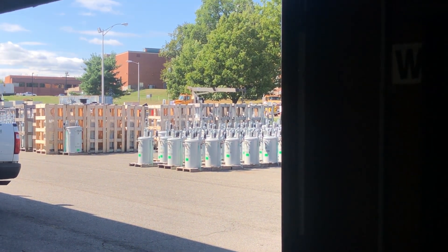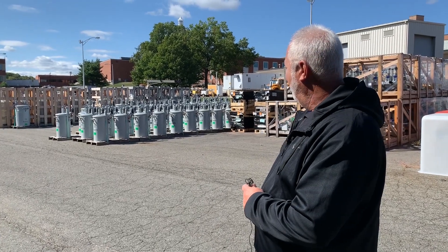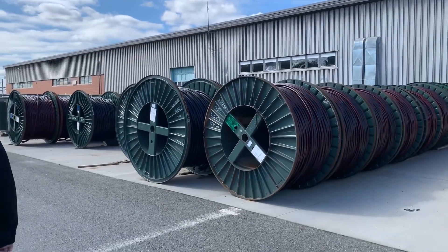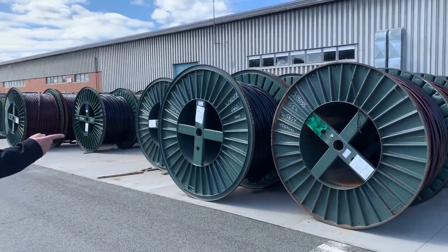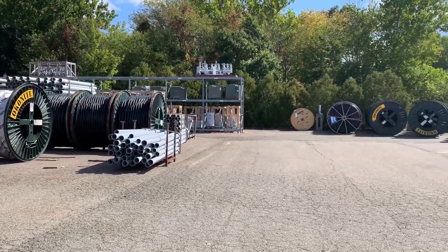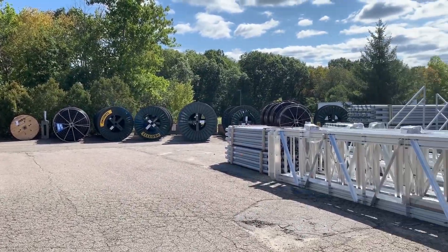We also have about 300,000 square feet of outside storage. On this side of our building, this is mostly your overhead transformers. As you can see, we have hundreds of reels of cable out here that we store and have available. And just like the material inside, we're stocking a 90-day inventory level of it.